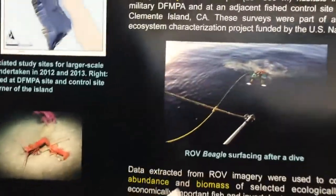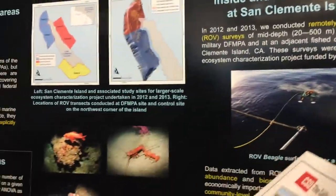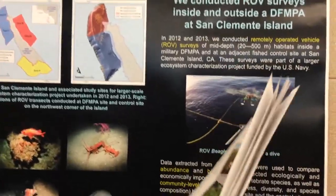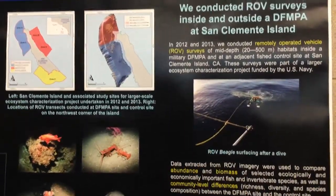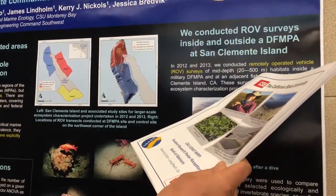We took a fishing vessel out and flew this little guy right here across all of these different transects. It's a Vector M4 ROV that's rated to a thousand meters — a thousand meters. So this guy can go super deep. We only went to 500.